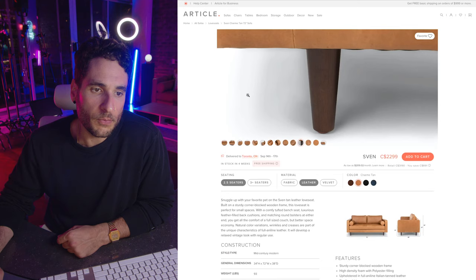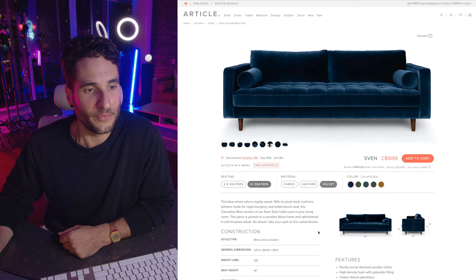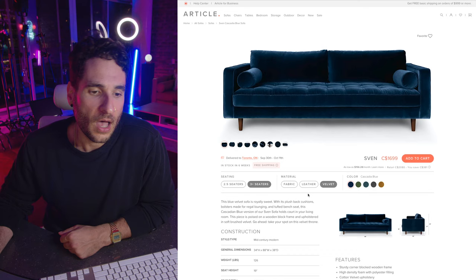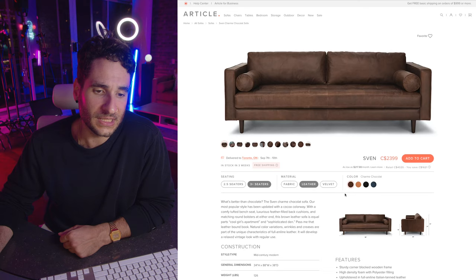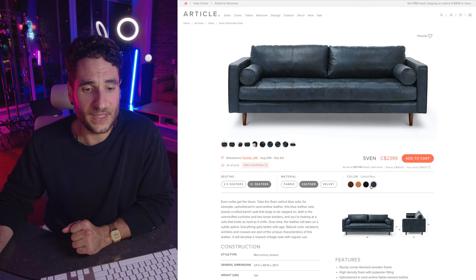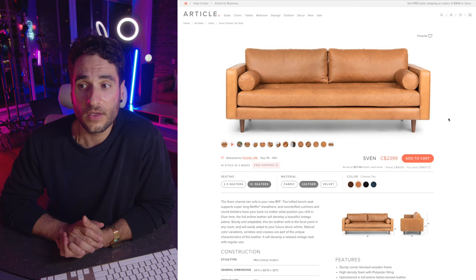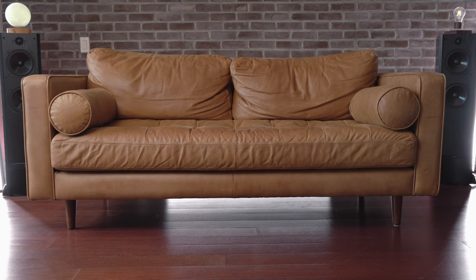I went with the 72-inch Charme tan sofa, which is the smaller option — it's a two-and-a-half seater. They also make it in a three-seater and they offer it in a few different materials such as fabric and velvet. But I ended up going with the leather, and they have a whole array of colors in leather. They have the tan, which I think is the nicest, but the blue also looks really interesting — you don't often see a blue leather couch. The one I purchased is the tan color and it came to me in one solid, complete piece.